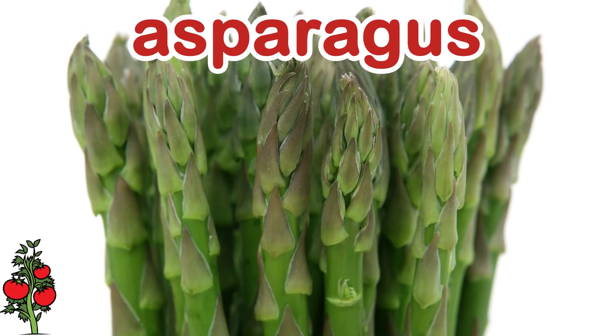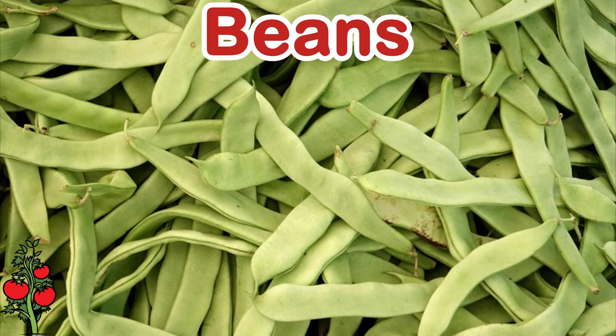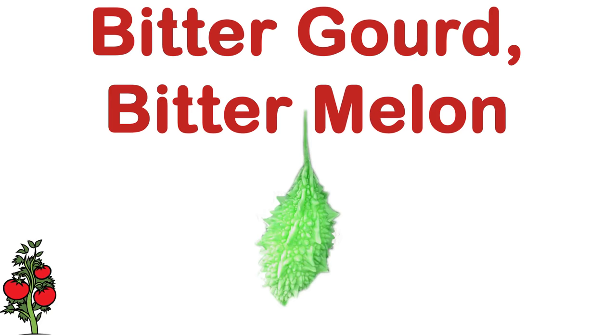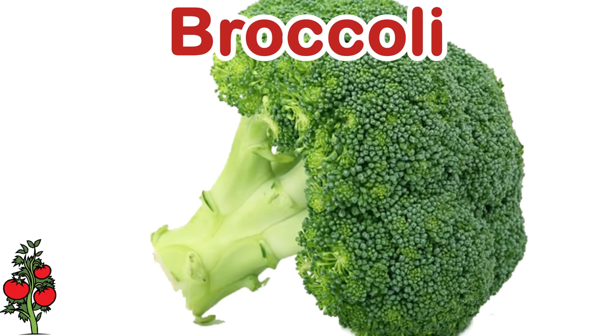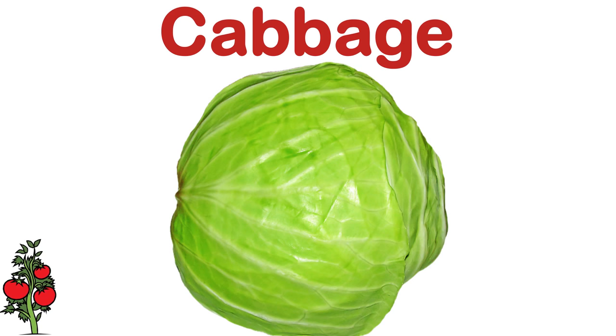Asparagus. Bamboo shoot. Beans. Beetroot. Bitter gourd. Bitter melon. Black eyed pea. Cow pea. Bottle gourd. Broccoli. Brussels sprout. Cabbage.